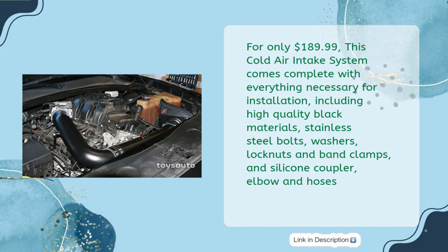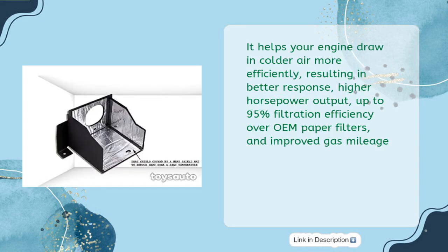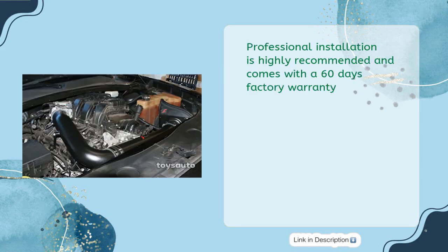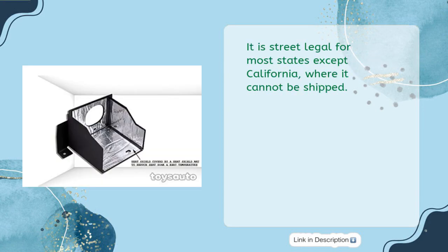This cold air intake system comes complete with everything necessary for installation, including high-quality black materials, stainless steel bolts, washers, lock nuts, band clamps, and silicone coupler elbow and hoses. It helps your engine draw in colder air more efficiently, resulting in better throttle response, higher horsepower output, up to 95% filtration efficiency over OEM paper filters, improved gas mileage, and an intense deep sporty sound. Professional installation is highly recommended. It comes with a 60-day factory warranty and is street legal for most states except California.